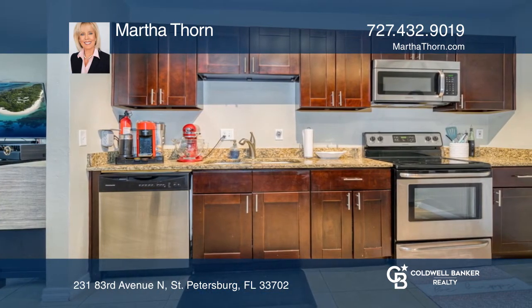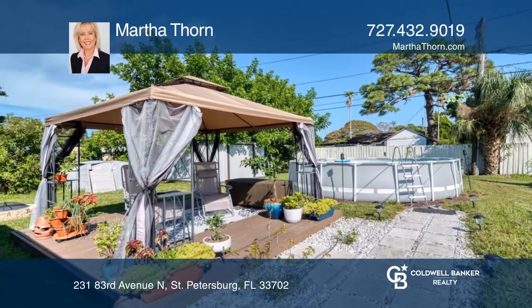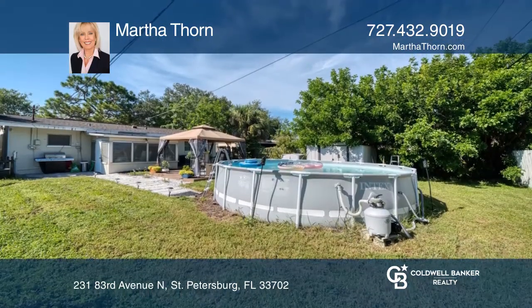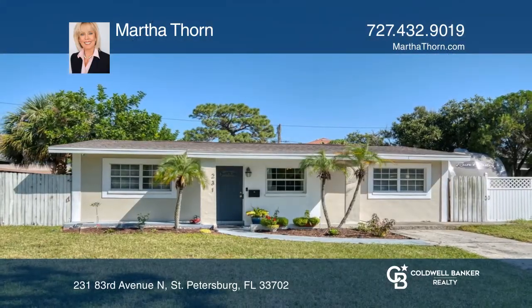Highlights include three bedrooms, one bath and a large granite kitchen located just minutes from downtown St. Petersburg. Fall in love with your future home by contacting Martha Thorne to schedule a tour.